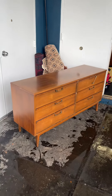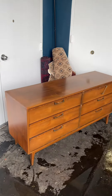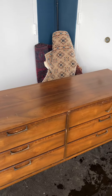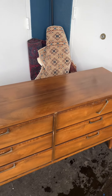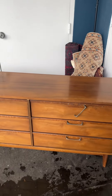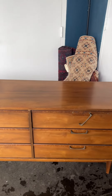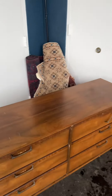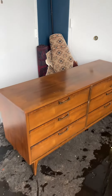Hey guys, check this out — I just picked up this beautiful mid-century modern dresser from Facebook Marketplace. I paid a little over $600 for it and it's not in the greatest condition, but it'll clean up very well. I just want to give you a few points on why I paid that much for it and why I think it's worth it.